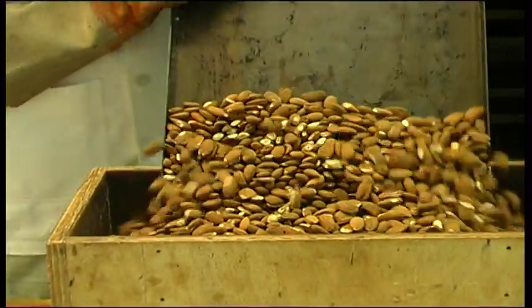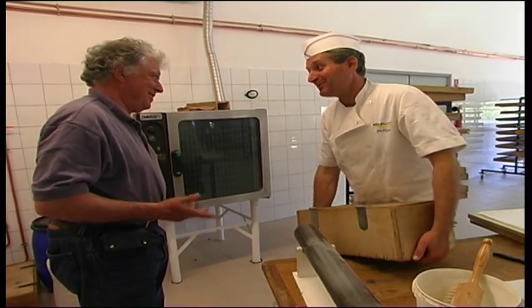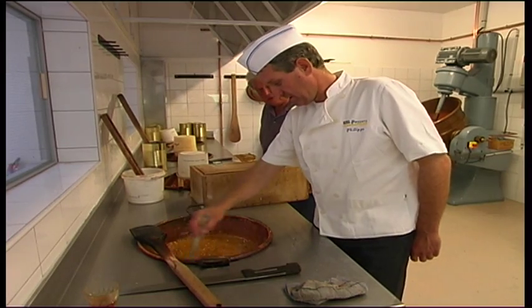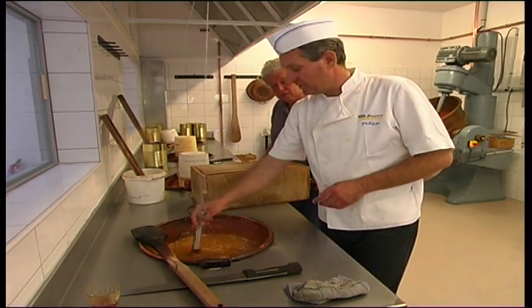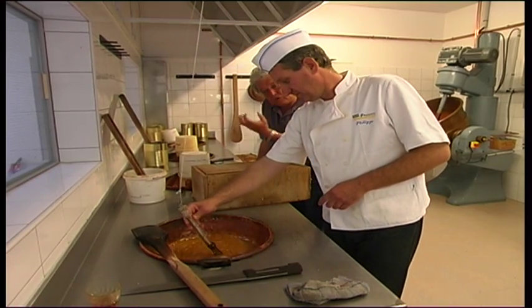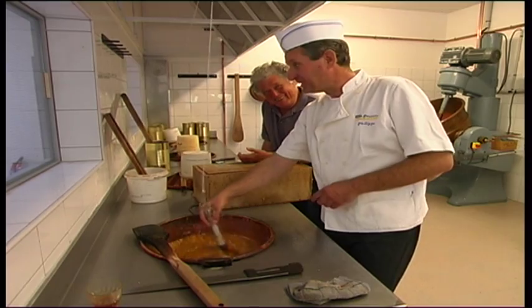All the ingredients come from here — the honey and the almonds — not the sugar because it's cane sugar. It's the temperature that is the secret. Yes, that's what gives a good balance to the nougat. When you eat nougat and your teeth fall out, that's not good nougat — that's not well done.